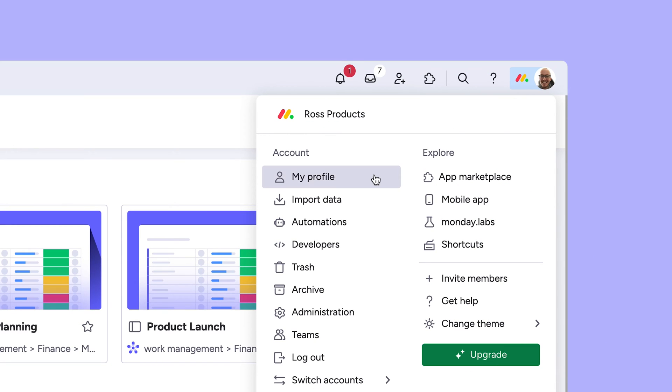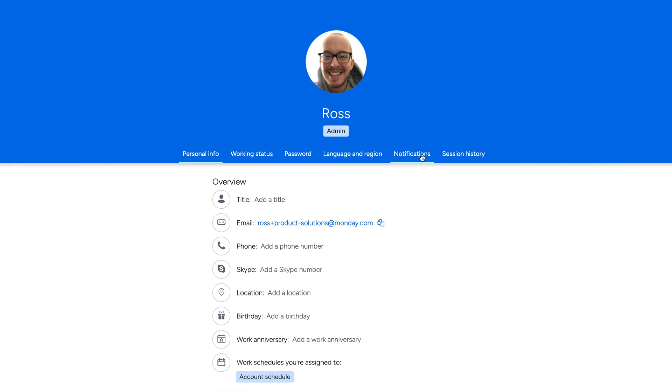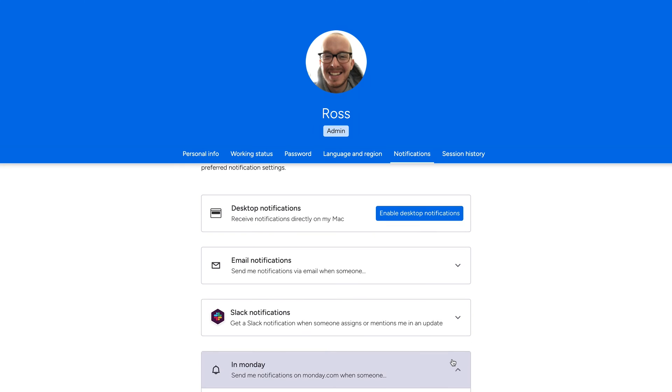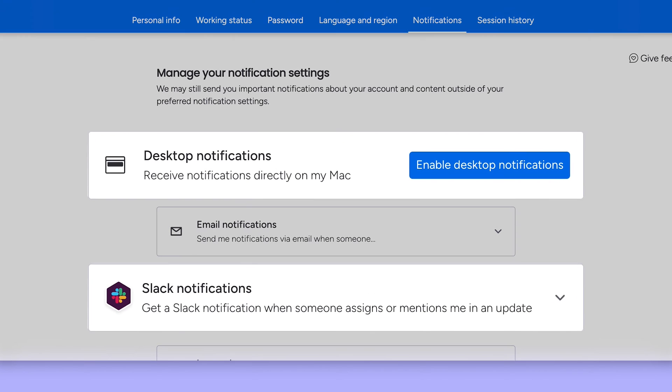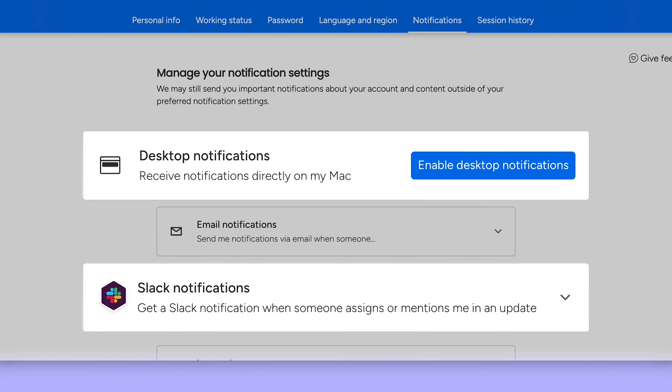You can make global changes to your notifications on Monday.com from your profile settings here. For example, maybe I don't need to be notified every time someone likes my posts. This is also where you can toggle on desktop and Slack notifications.